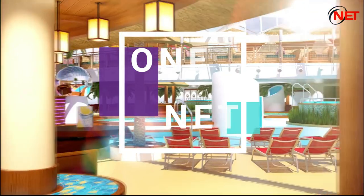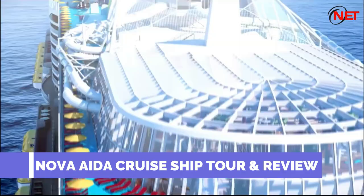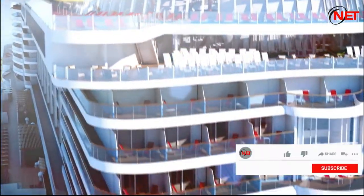Hello everyone, welcome to OneNet. On this video I will show you Nova AIDA cruise ship tour and review. If you like this video, don't forget to click like and subscribe.